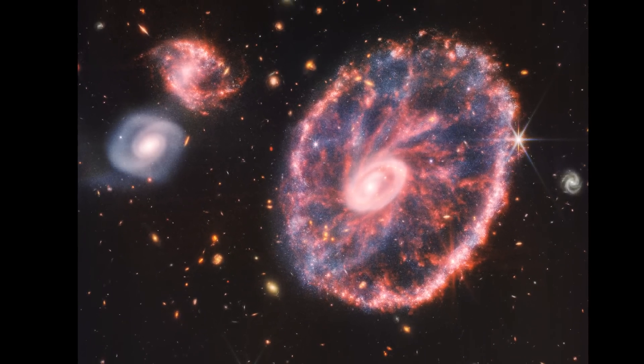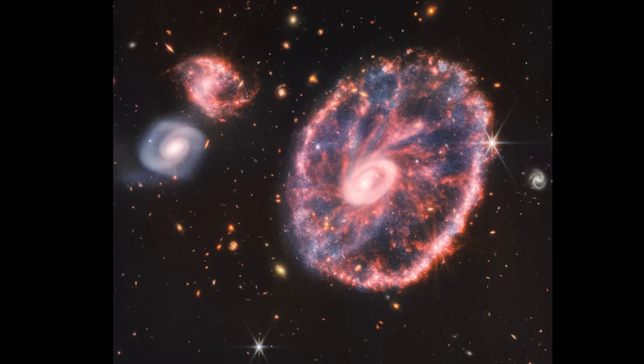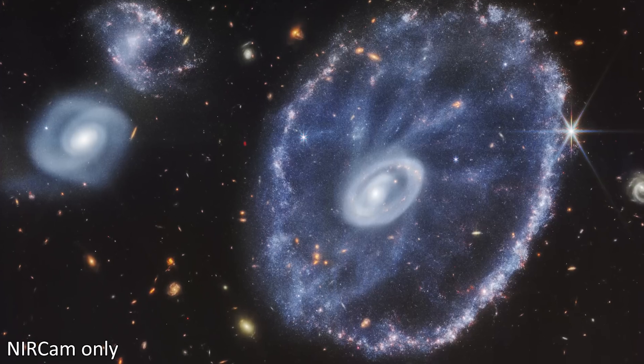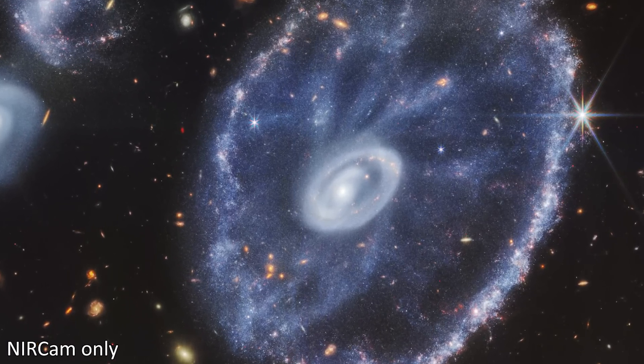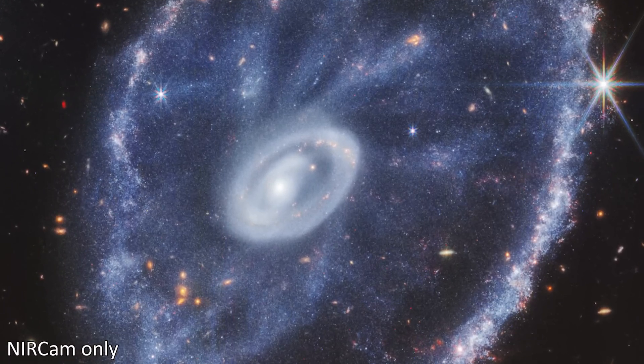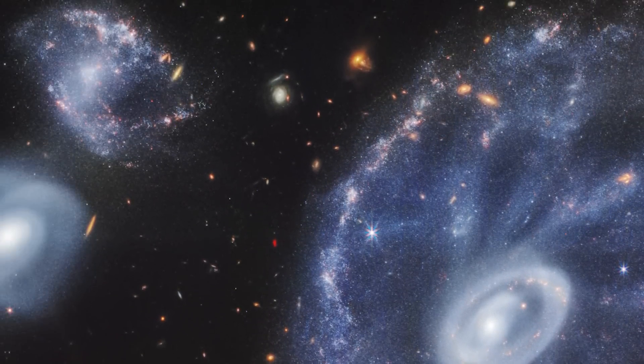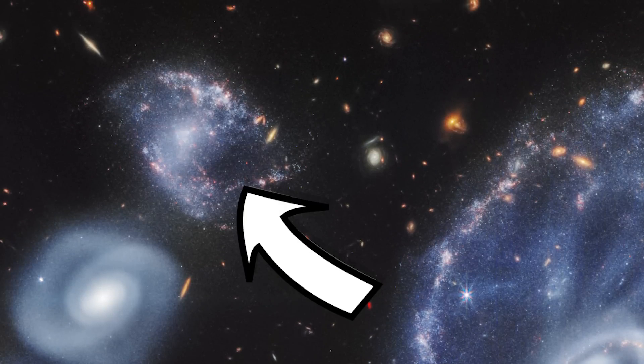The two bright objects with the diffraction spikes are foreground stars in our galaxy just getting in the way, and everything else is a background galaxy, none of which are interacting with the Cartwheel. You can tell that Cartwheel is the closest galaxy because it not only looks the biggest, but we can resolve individual stars within it, something we can't do with most of the more distant objects. Although this galaxy to the side we can resolve a little bit, so it must be closer than most of the others.